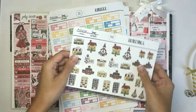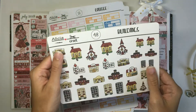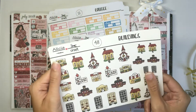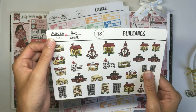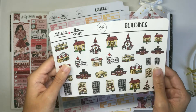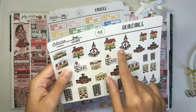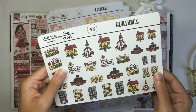The first sheet I have is my buildings sheet. These are also hand-drawn stickers like my character stickers. I have some other doodles as well. So these can be just used to mark any time you go to one of these type of buildings or if you have anything to do with your house, anything like that.